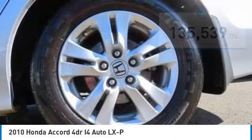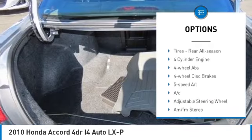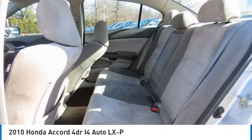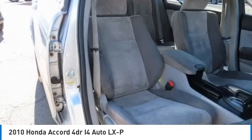Here are some of this vehicle's great options: tire pressure monitoring system, electronic stability control, aluminum wheels, brake assist, daytime running lights, auto off headlights, front wheel drive, remote trunk release, front all season tires, rear all season tires.